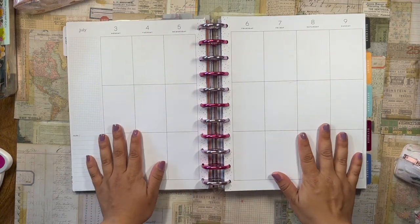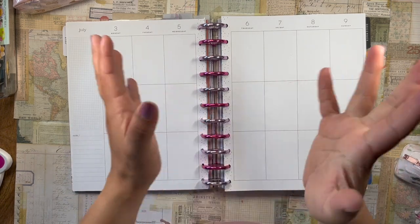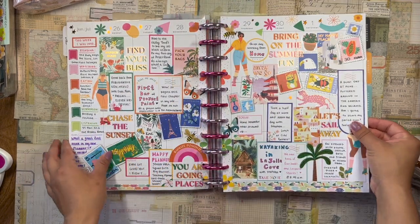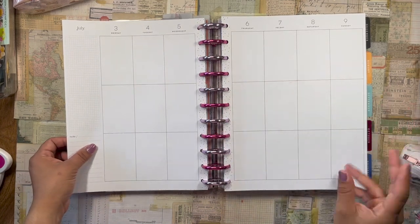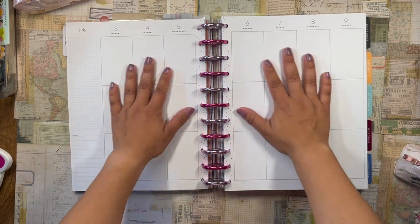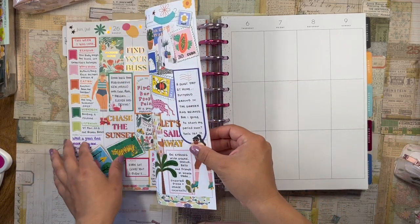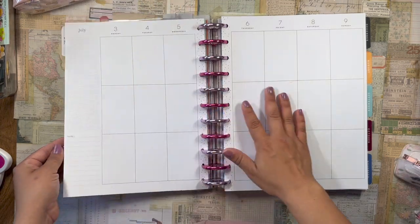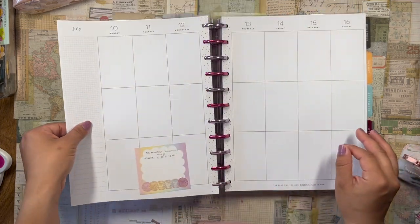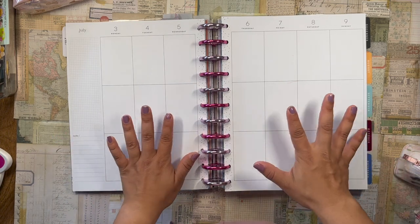Good morning, beautiful planner babes, welcome back to the channel! It's your girl Daniela, the planning diva, and today I am going to be setting up a spread in my creative journal — this is my scrapbook, my flagship planner, my baby. This is basically a diary that holds my deepest darkest secrets, and I'm setting it up for July 3rd through July 9th.